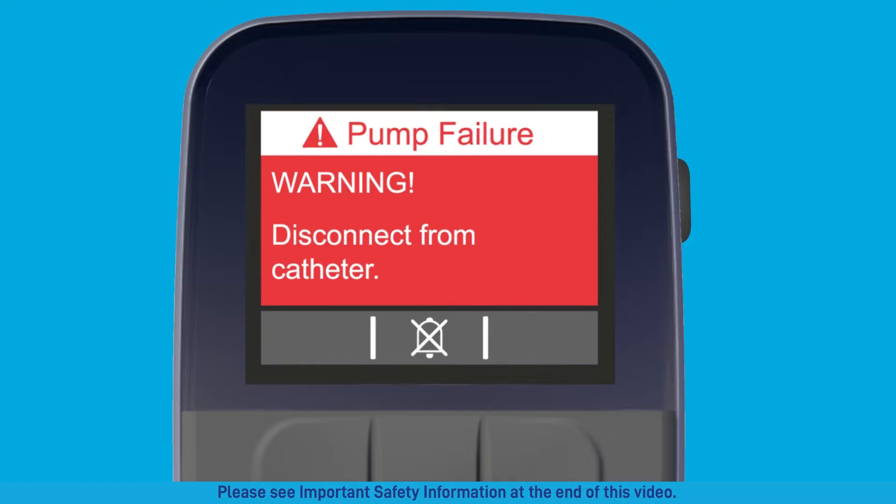A pump failure alarm means your pump is broken. You'll need to switch to your spare pump and request a replacement from your specialty pharmacy.